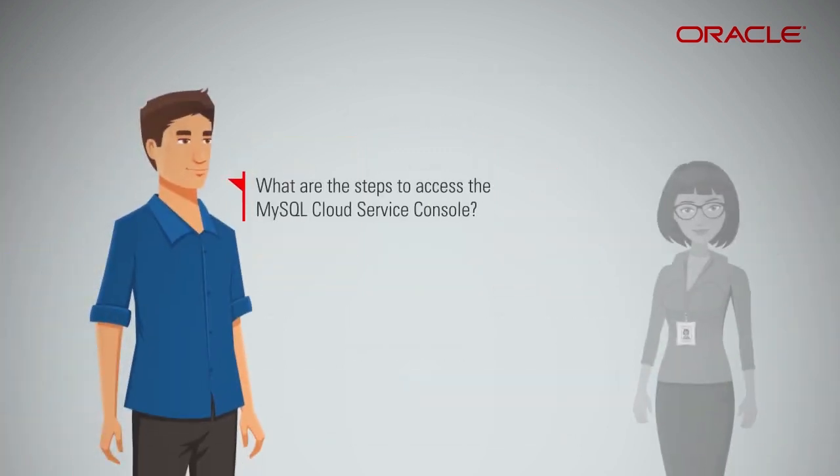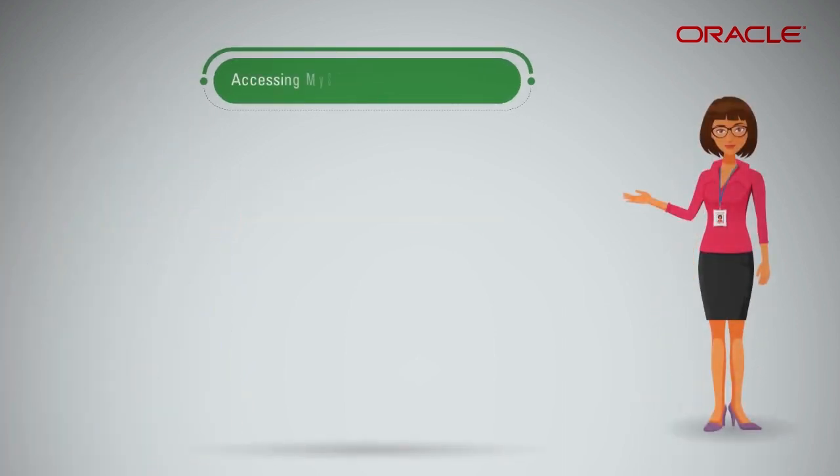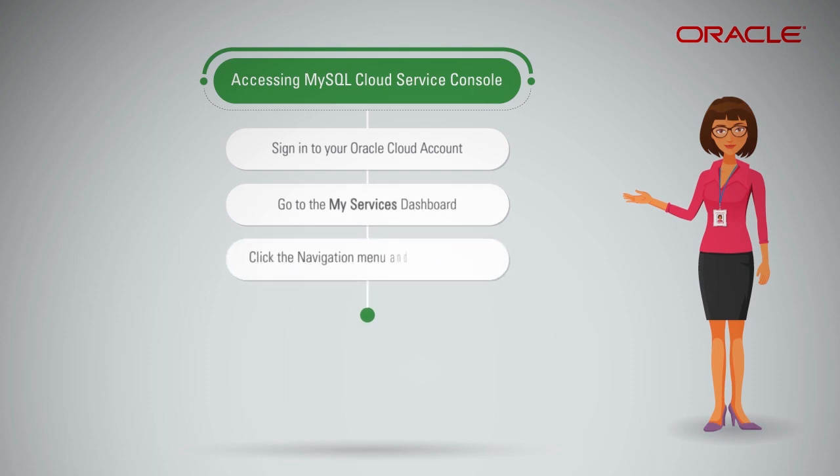What are the steps to access the MySQL Cloud Service console? Sign in to your Oracle Cloud account and go to the MyServices dashboard. Click the navigation menu in the top left corner of the dashboard and then click Services. The MySQL Cloud Service console opens.